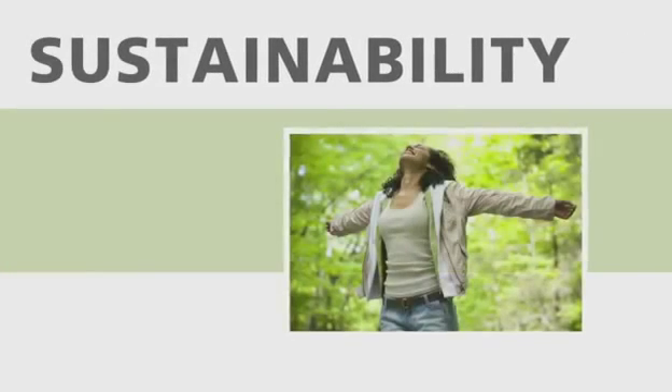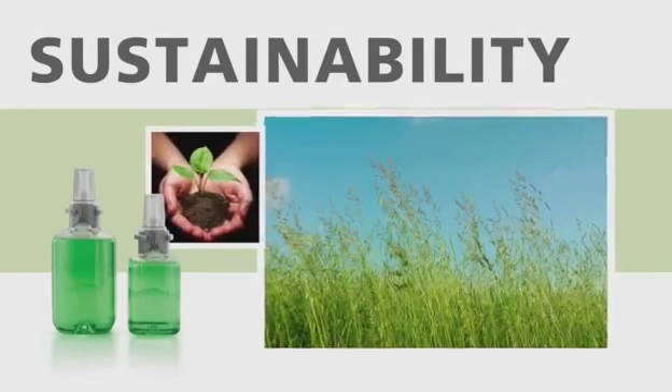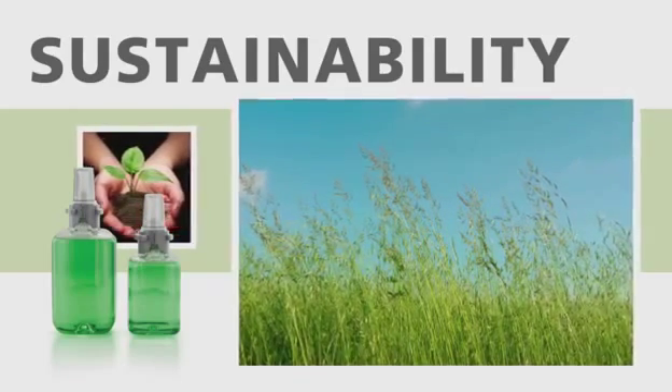Sustainability is integral to the ADX system. Through the use of life cycle analysis, Gojo made smart, sustainable design choices that cut smog emissions, energy consumption and global warming emissions in the production of this new system.